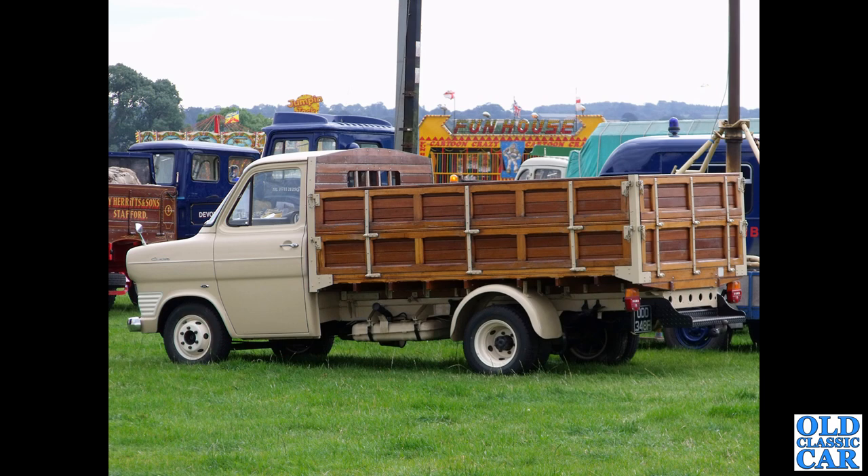Back to the Mk1s - we've got a very smartly turned out Mk1 here with a dropside wooden body. This looks like a one-off body, very smart it is too. I think that's a long wheelbase chassis, and this one dates to late 1967 or early 1968.